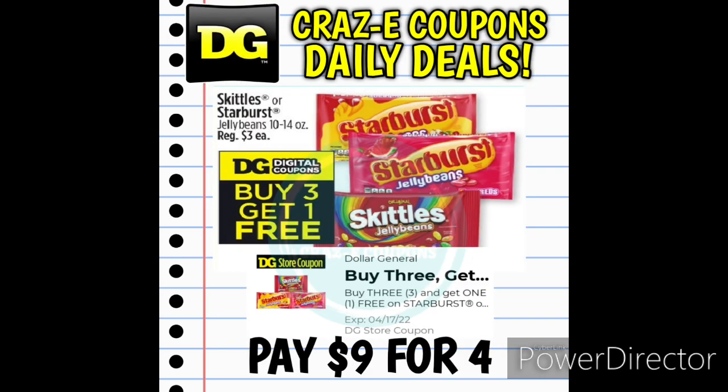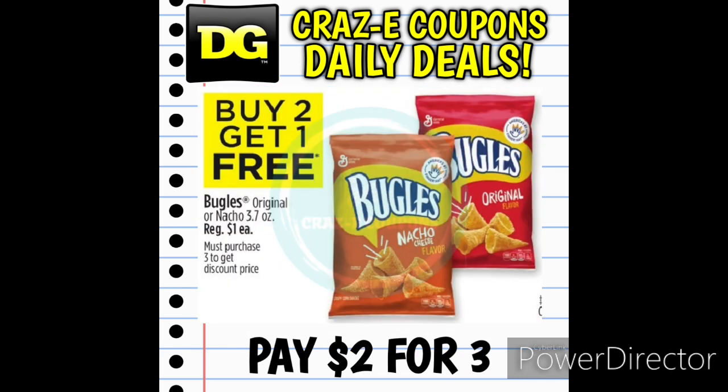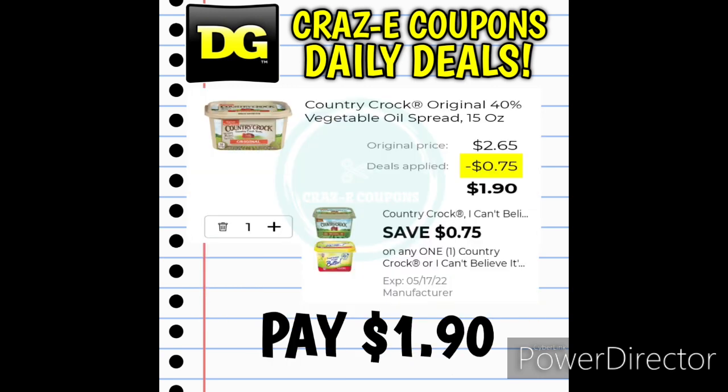Next up, we have Skittles or Starburst Jelly Beans 10 to 14-ounce bags, normally $3 each, with a digital coupon — buy 3, get 1 free — leaving you paying $9 for 4 bags. And we have a sale on Bugles: buy 2, get 1 free, priced at $1 each, so that's $2 for 3 bags. Next up, we have a 75% off one digital coupon for Country Crock Butter, priced at $2.65, leaving you paying $1.90 after the coupon.